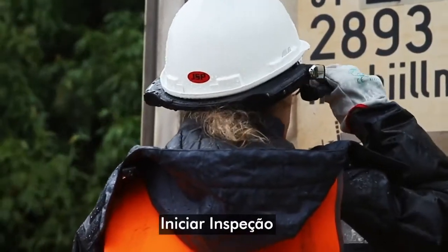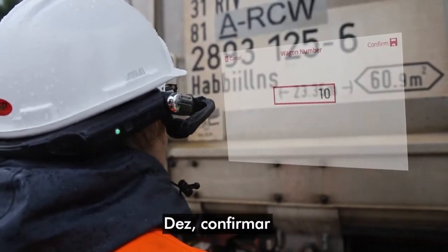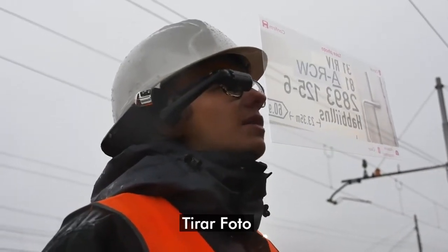Start inspection. Number of wagons: 10. Confirm. Open camera. Take photo.